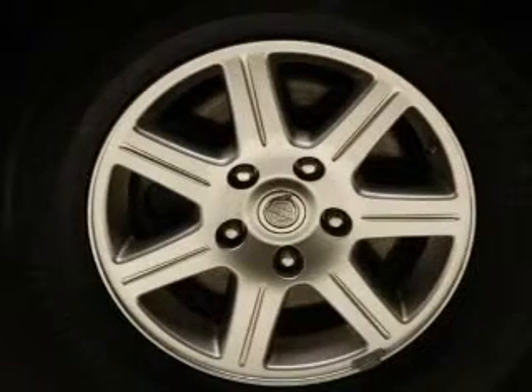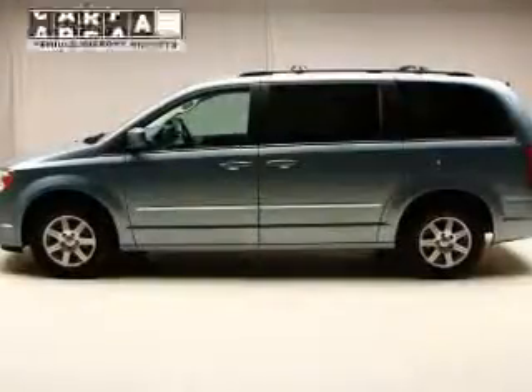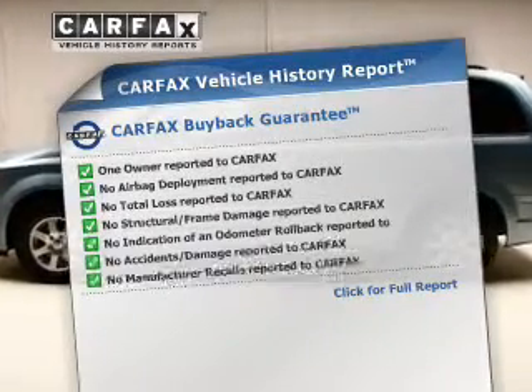The anti-lock braking system will keep you safe on the road. Enjoy the flexibility of multi-zone temperature controls. Carfax has offered to provide you with peace of mind.